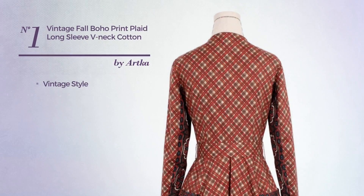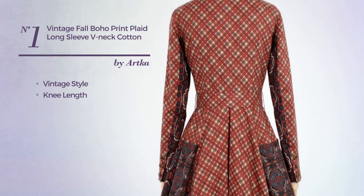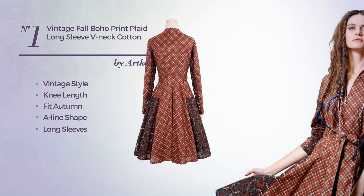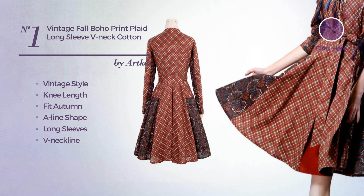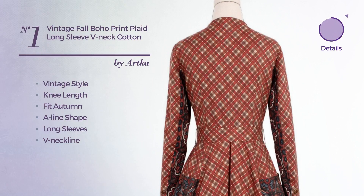Number 1. A vintage-inspired look in this knee-length suitable Autumn A-Line dress. Featuring long sleeves, V-neckline, with a plaid, as well as a belt, crafted from polyester. Available solely in this color.